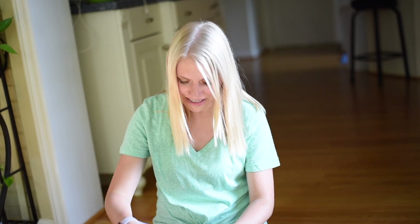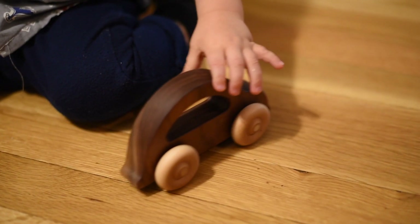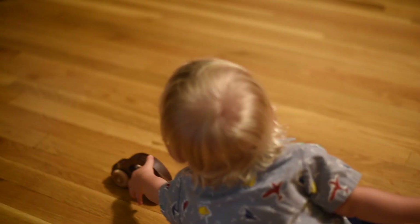You always get the cutest toys in these boxes. We got a little wooden car — how cute is this? We are going to love this.